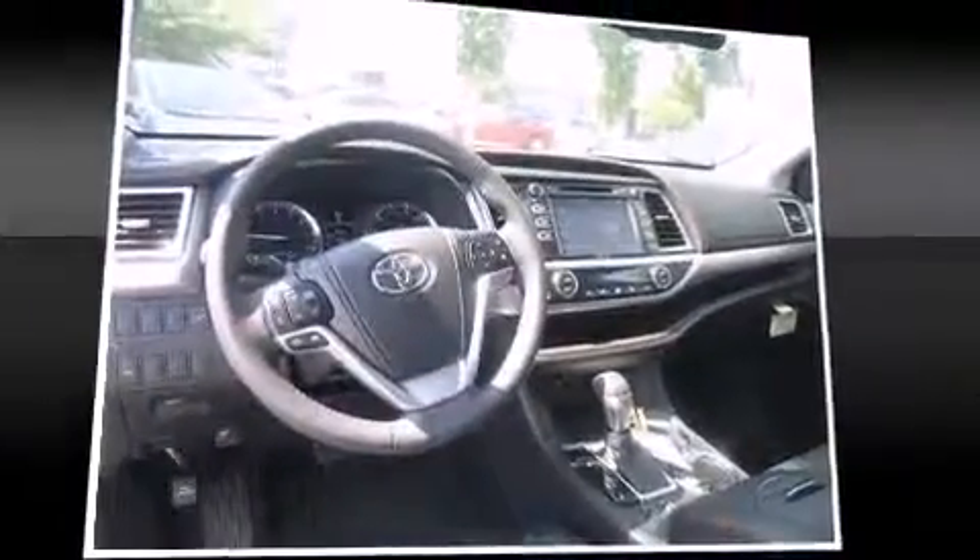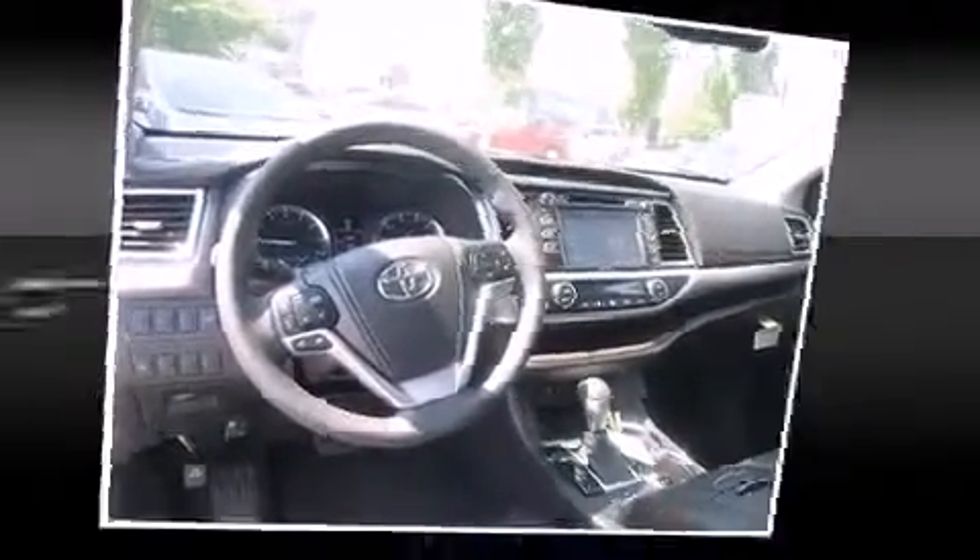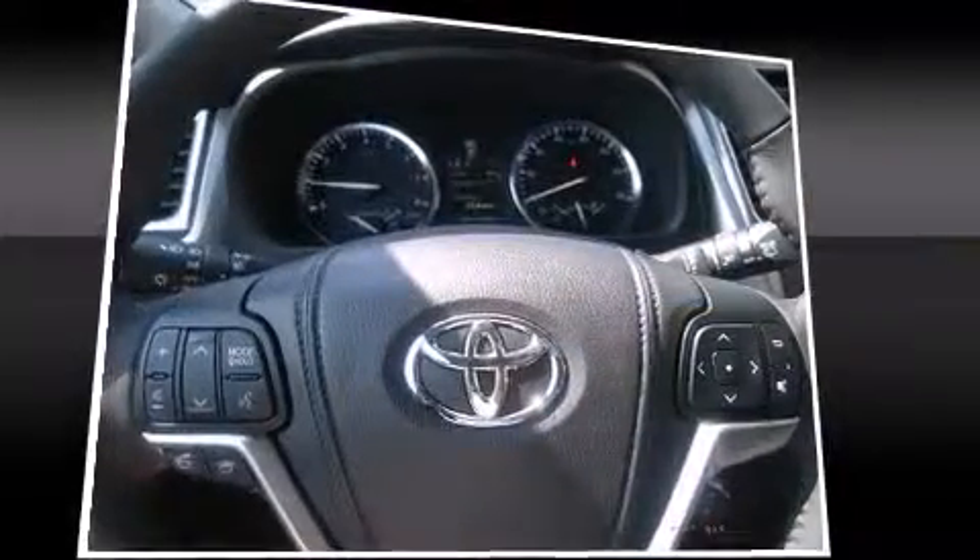Top features include front dual zone air conditioning, variably intermittent wipers, heated seats, fully automatic headlights, a power liftgate, and the power moonroof opens up the cabin to the natural environment. Third row seats provide an even greater maximum passenger capacity.